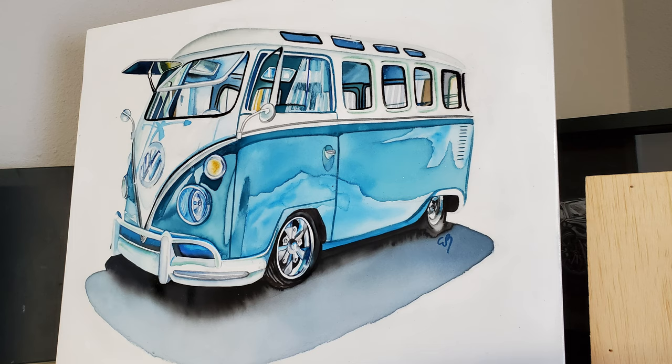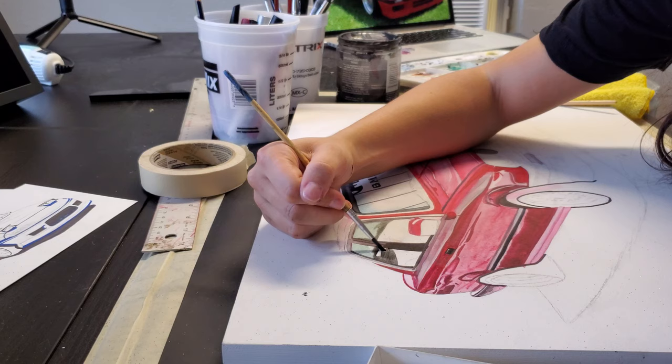She did the VW camper and really likes that one. She thinks it's kind of a classic — everyone likes it, it's kind of everywhere. She'd never seen a really good painting of it, so she just wanted to do that. It's also her favorite color, and she loves to see it.